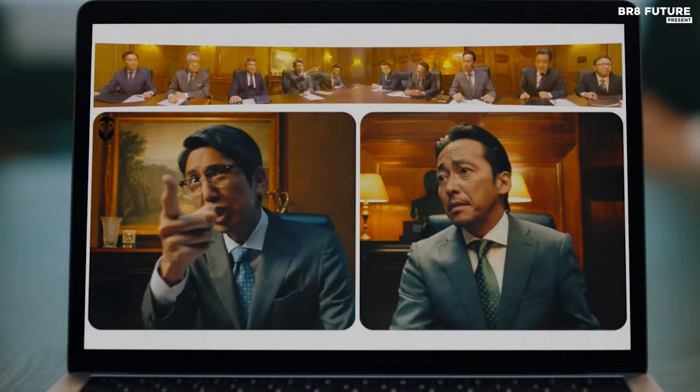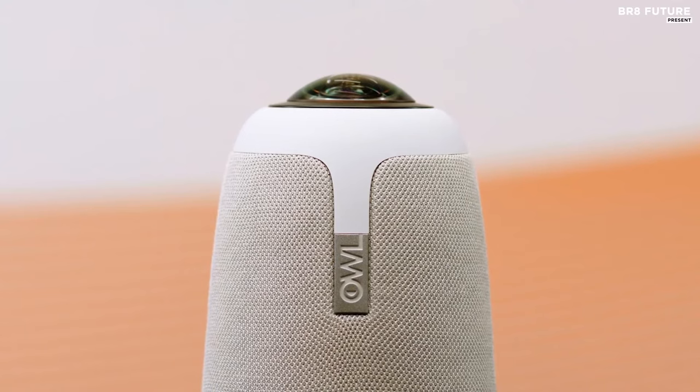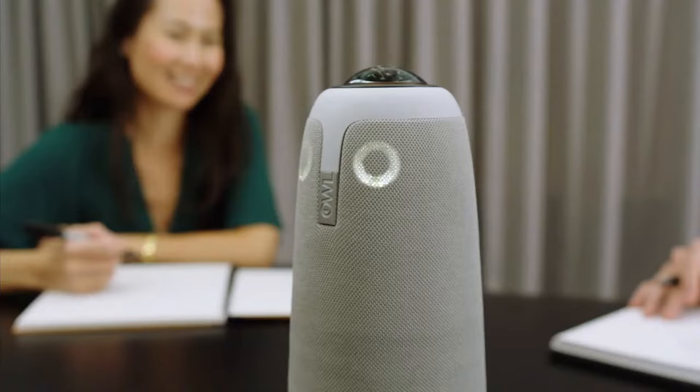Number 5: Owl Labs Meeting Owl Pro. Introducing the Meeting Owl Pro, a revolutionary 360-degree camera, microphone, and speaker system that redefines the way teams and classrooms interact. Designed for large conference rooms and classrooms, this premium device delivers an immersive meeting experience that's second to none. Featuring intelligent autofocus technology, the Meeting Owl Pro ensures that whoever is speaking is always in focus, while its 1080p HD resolution and 18-foot microphone pickup range capture every detail of the conversation.